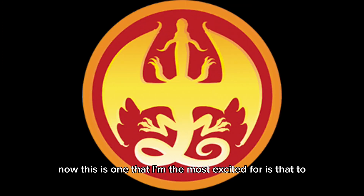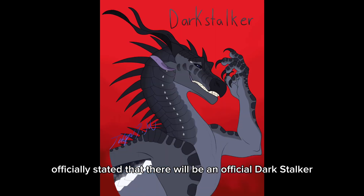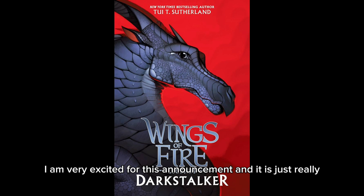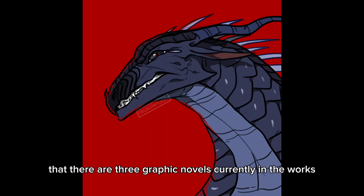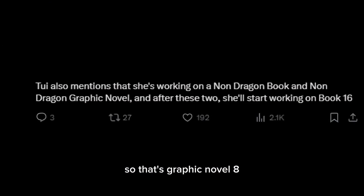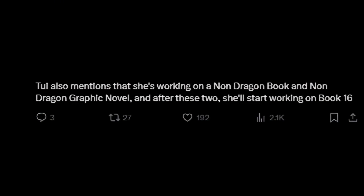The one I'm most excited for is that Tui herself officially stated that there will be an official Darkstalker graphic novel. I am very excited for this announcement — it is just really, really cool. Tui also stated that there are three graphic novels currently in the works: graphic novels eight, nine, and Darkstalker are all being worked on at the same time.